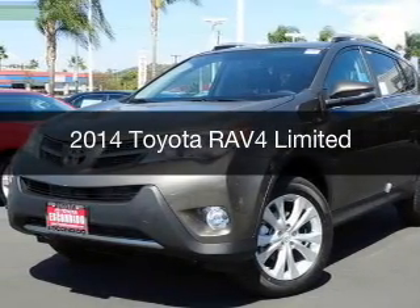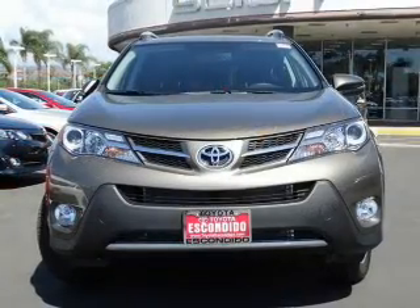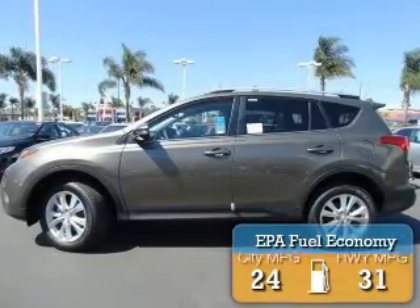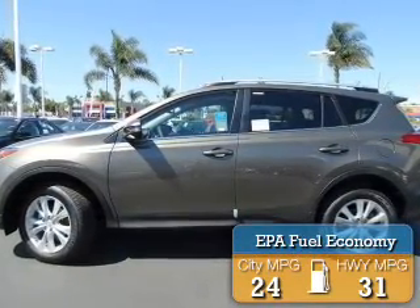This is a new 2014 Toyota RAV4, powered by Front Wheel Drive, a 2.5-liter 4-cylinder engine, and a 6-speed automatic transmission. Great fuel efficiency saves you money by requiring fewer trips to the gas station.